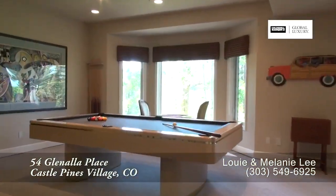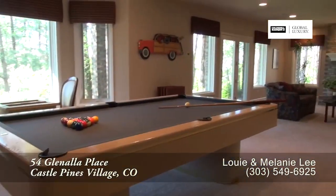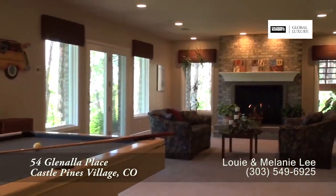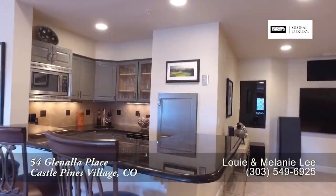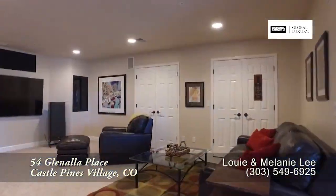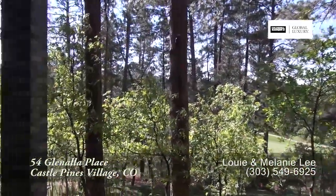On the lower level, much of it has been reserved for a rec room. Play a game of pool or cards, or simply relax in front of another gas fireplace. Grab a drink at the bar or watch a good movie in the home theater. There is also a door that takes you out to the back patio.